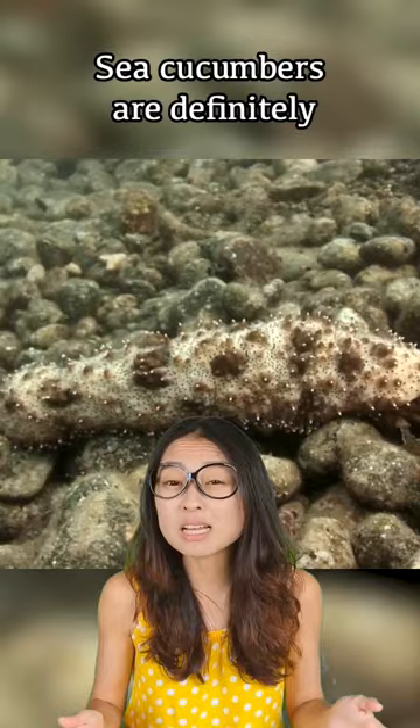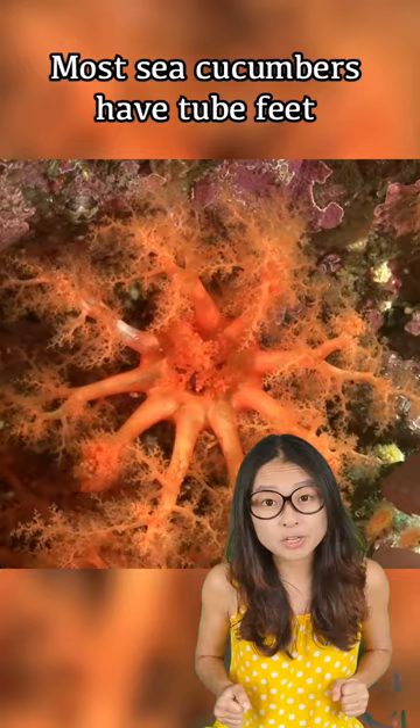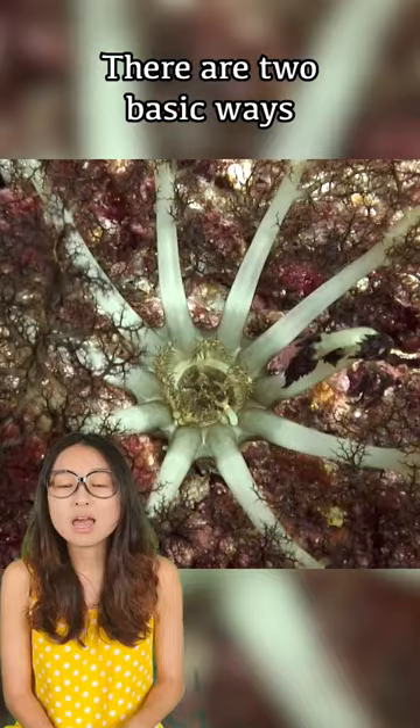Hi guys, sea cucumbers are definitely one of the most underrated animals despite having a very cool way of living their life. Most sea cucumbers have tube feet, and the ones around the mouth are modified into feeding tentacles that look like this.